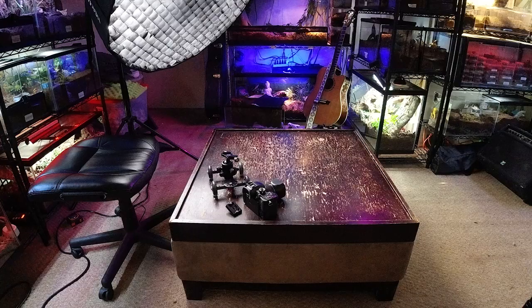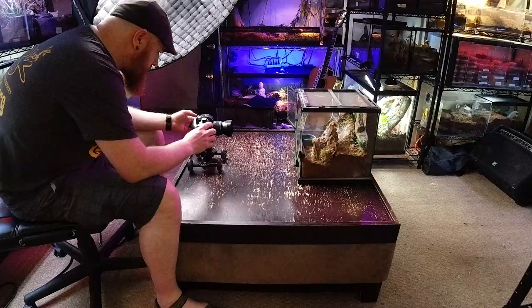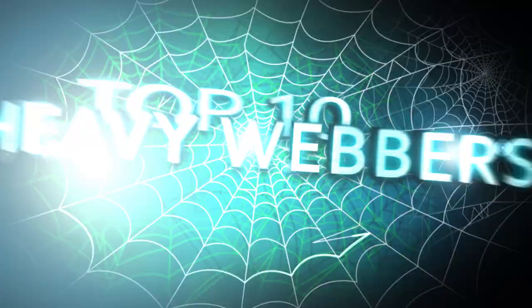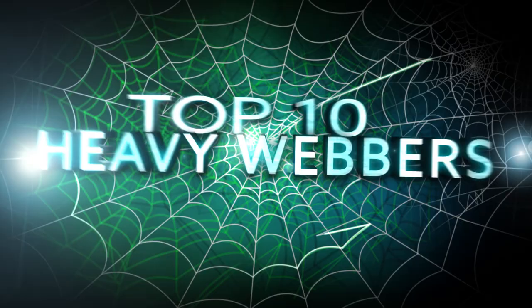Let's count down the top 10 heaviest webbers in the tarantula hobby. Welcome to the Tarantula Collective. My name is Richard, and today we're going to be talking about the top 10 heavy webbers here in the tarantula hobby.